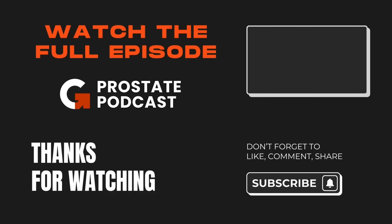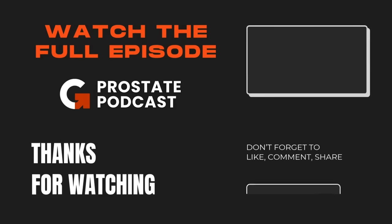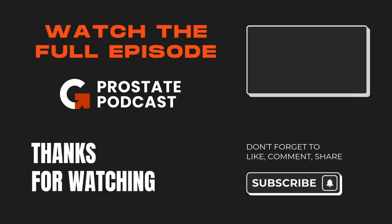Watch the full episode of the Doctor Geo Prostate Podcast on how MPS2 helps determine the need for prostate biopsy with Dr. Jeffrey Tosoian. Click the link above or find it in the description below. Thanks for watching.